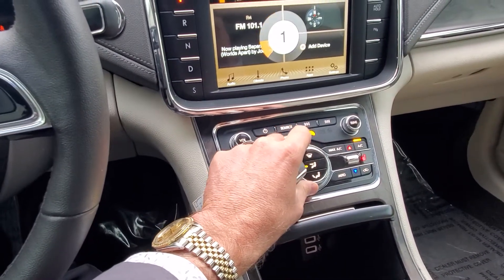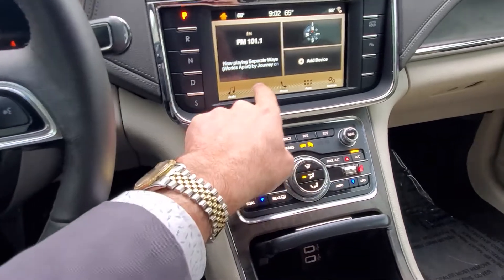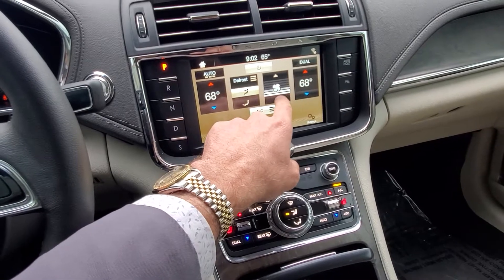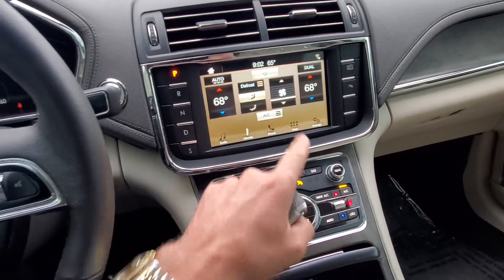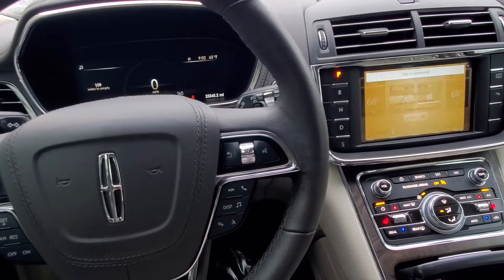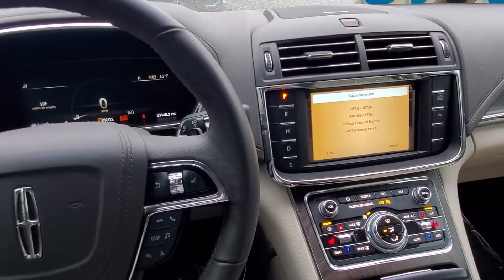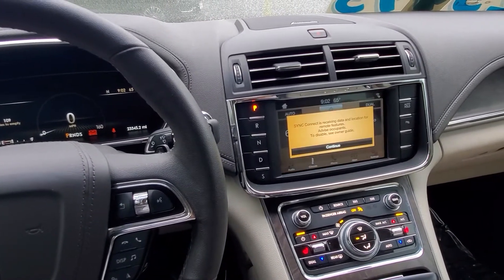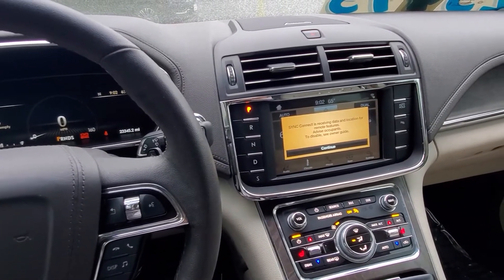What I like about a Lincoln is the functionality. You turn the fan speed down here, and you also have a touchscreen to change the fan speed there. You also have dual climate control, or you can control the vehicle by voice command — for example: 'Please say a command.' '97.7.' Tuning to FM 97.7. Great functionality.